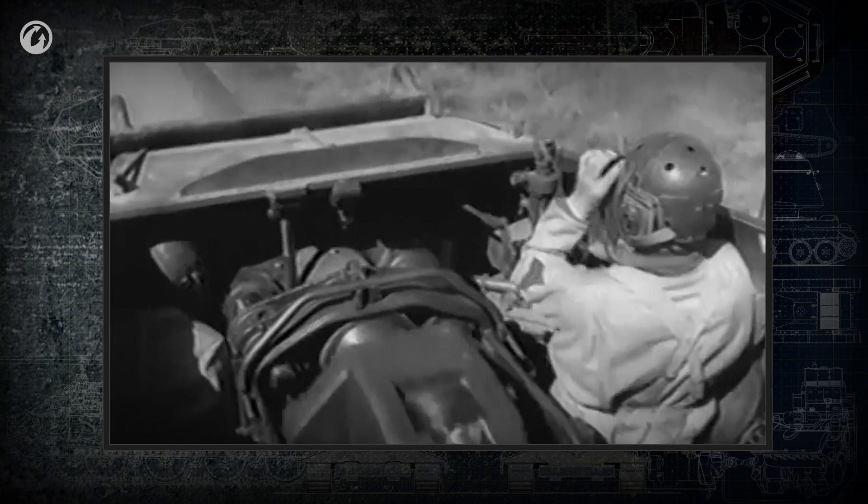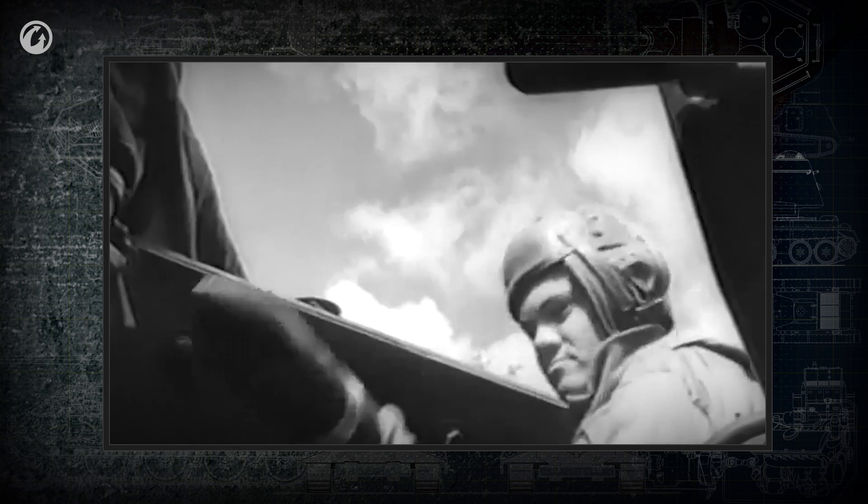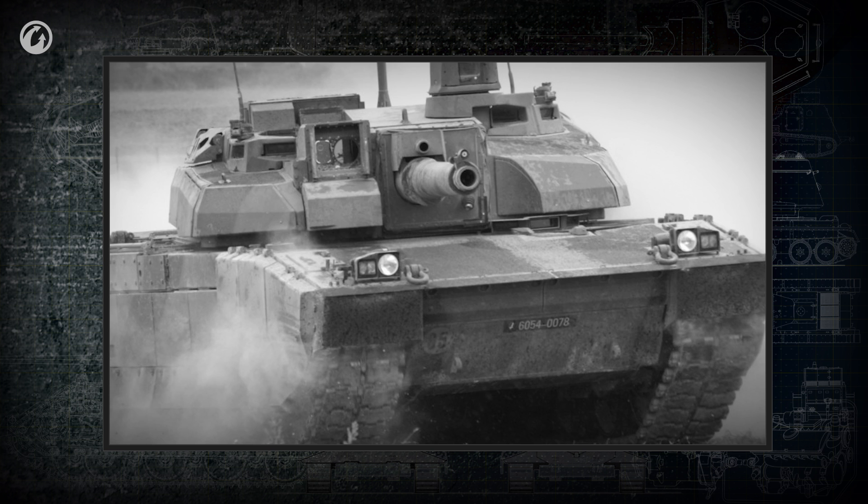Semi-automatic and automatic breech equipment was developed to reduce the time needed to open and close the breech and improve tanks' rate of fire. Nowadays, many tanks have mechanisms to assist loading. With their help, the firing rate can reach 10 shots per minute — at least in theory. In practice, under combat conditions, the rate of fire is likely to be much lower.